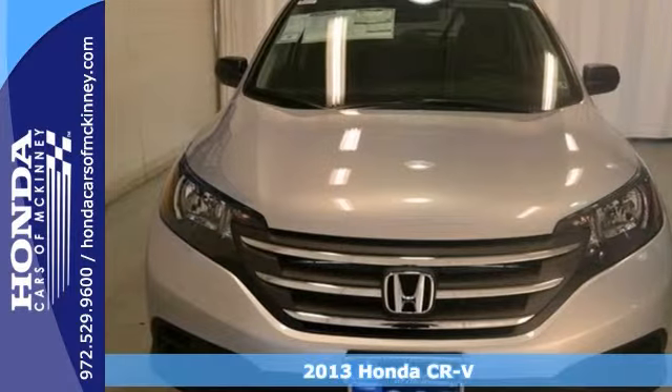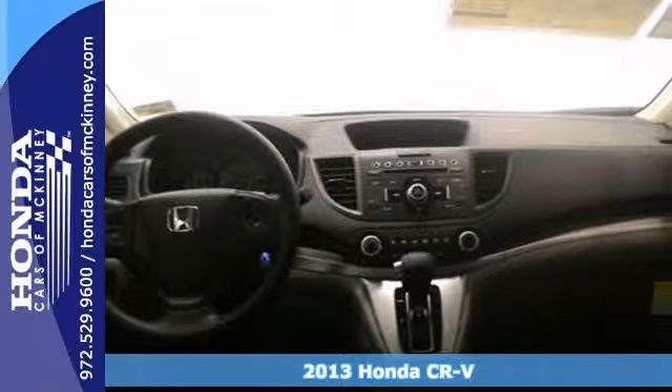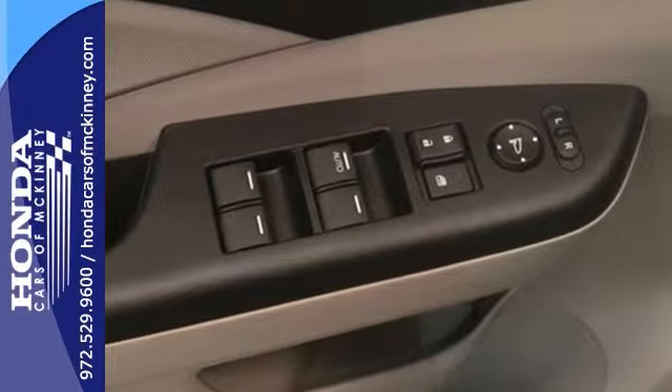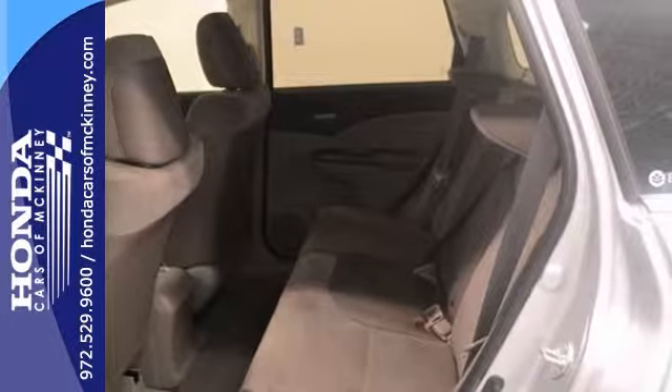We think you're going to like this 2013 Honda CR-V. This LX model is very economical, and it has a full factory warranty. Plus, it comes well-equipped with steering wheel controls, CD player, and power windows, locks, and mirrors. It has tinted glass, and it has a security system to protect your interest.